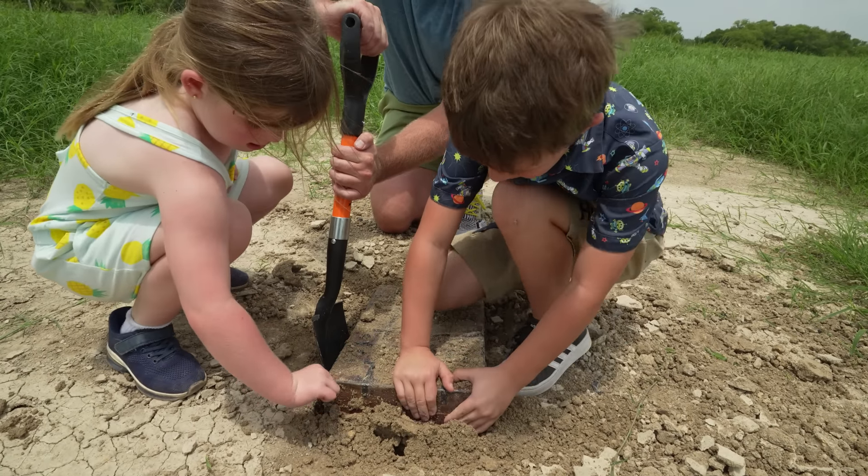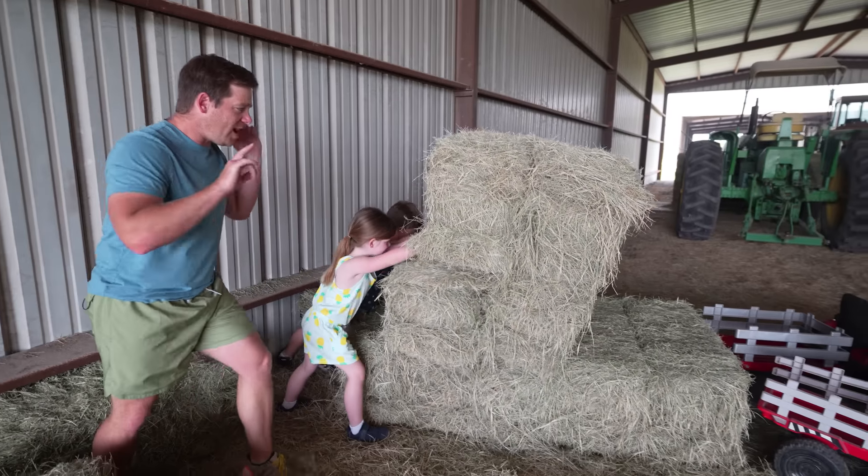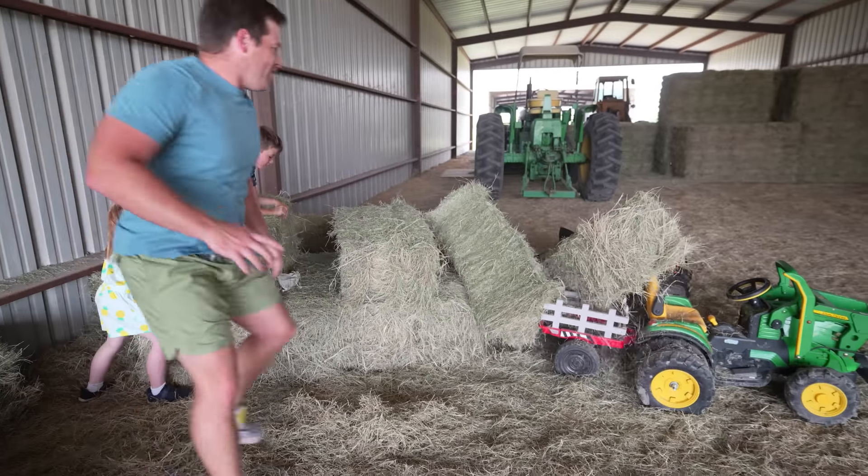Ready? One, two, three! Push, guys! Push it in your trailers! Go, go, go! There you go!